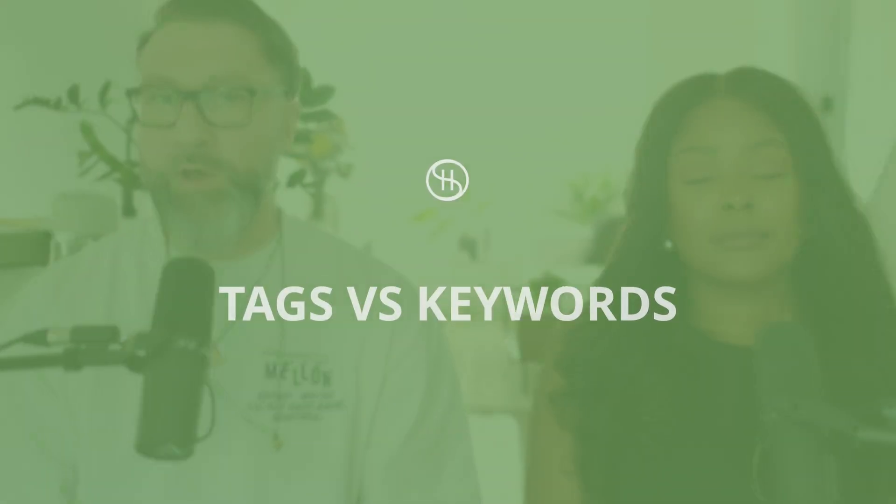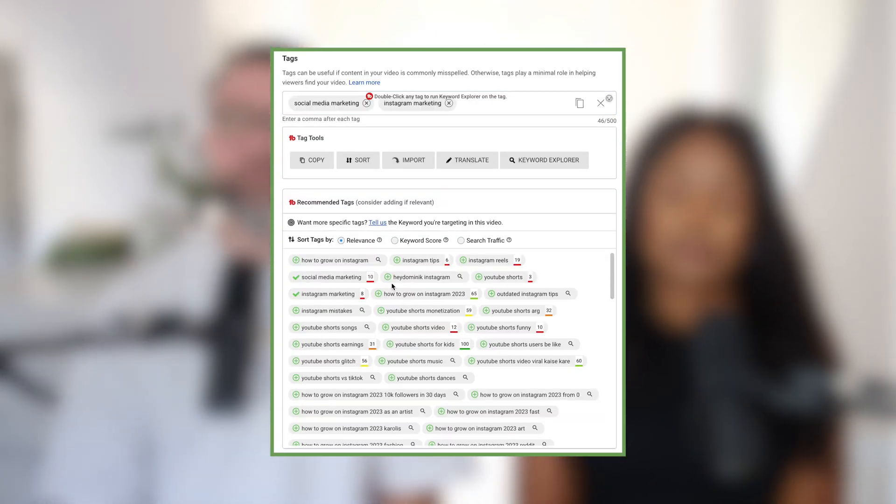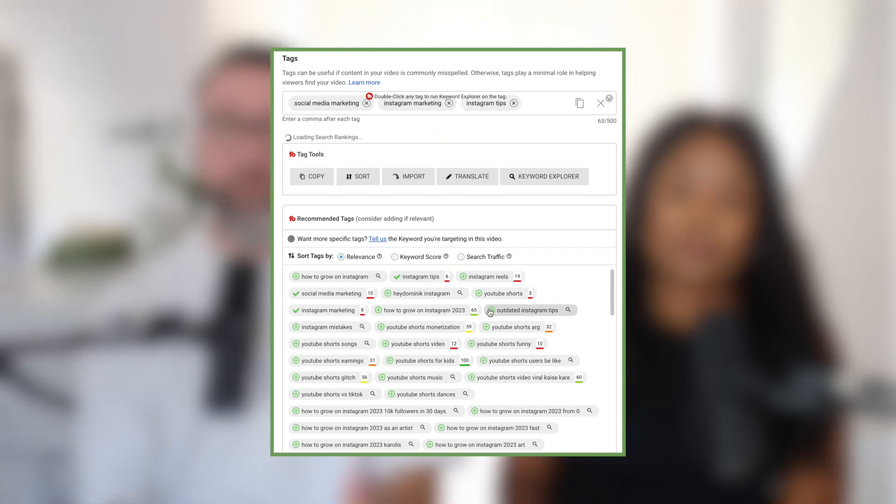A lot of people get keywords and tags confused. All tags are keywords, but not all keywords are tags. Tags are essentially a box at the bottom in the back end of YouTube when you're uploading your video, where you can put a series of single words or phrases — up to 500 characters. They kind of work the same way that keywords on Google SEO did back in the day, but those ended up being de-ranked due to people using black hat tactics, which made them lose their impact.